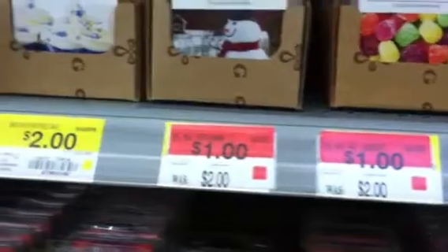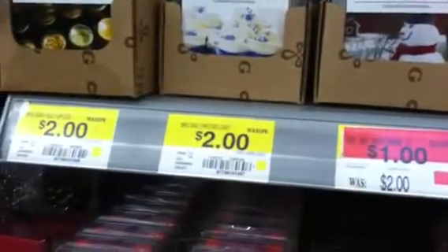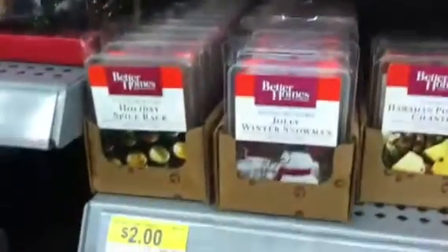So check your Walmarts out, people. Because at my Walmart, they never go down — they are a dollar fifty.